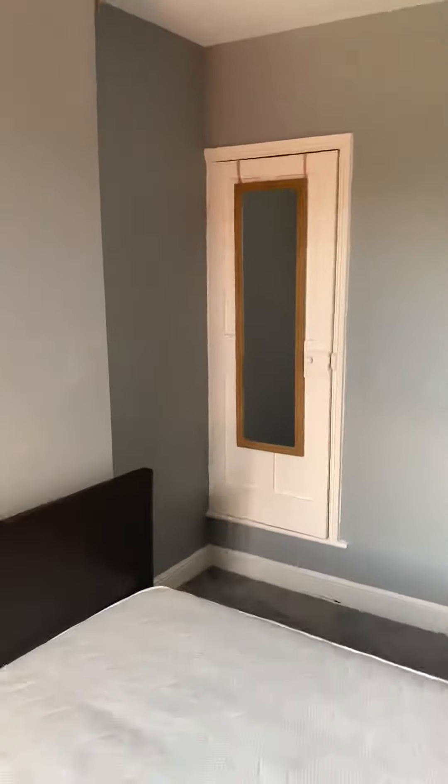Bedroom three has drawers, a bed, a desk, and storage in the cupboard.